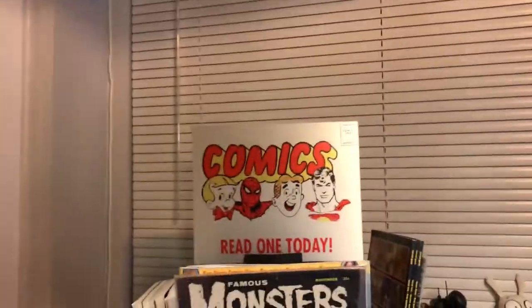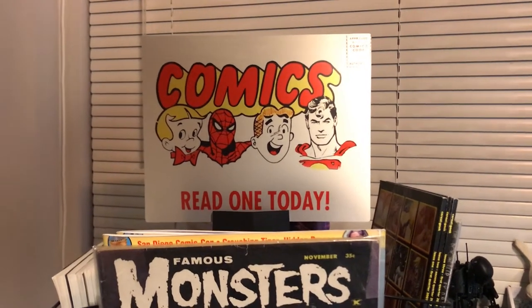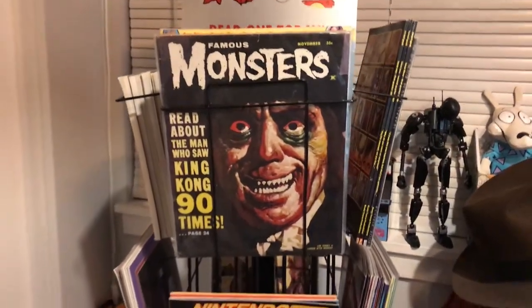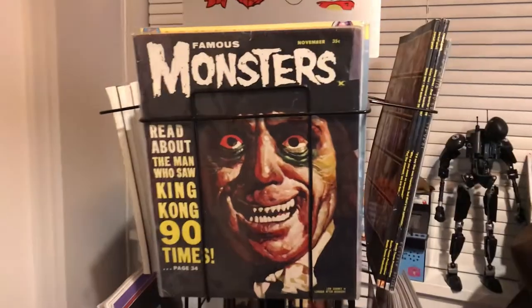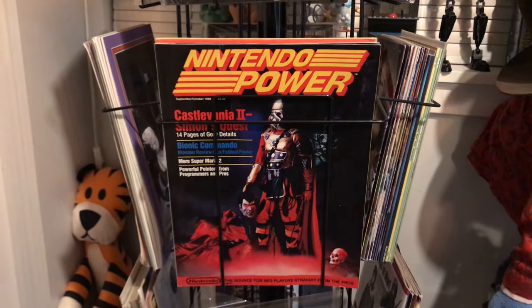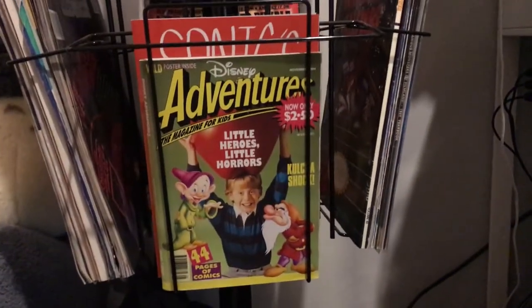Which brings us to my comic rack. I always loved these in stores — I'd look forward to going in and seeing what comic books or magazines were there. Famous Monsters of Filmland, which was a little bit before my time but super awesome, especially if you love classic monsters and Ray Harryhausen. Nintendo Power — classic — I believe this is the second issue. Star Fox 64 Nintendo Power. And who can forget Disney Adventures?